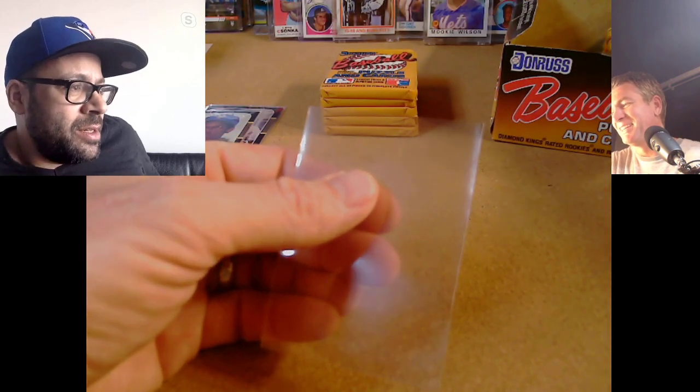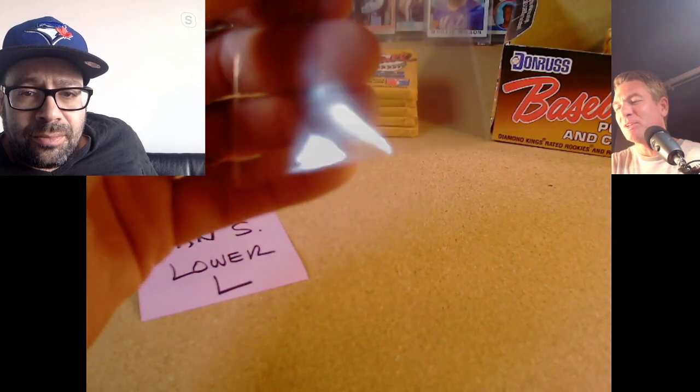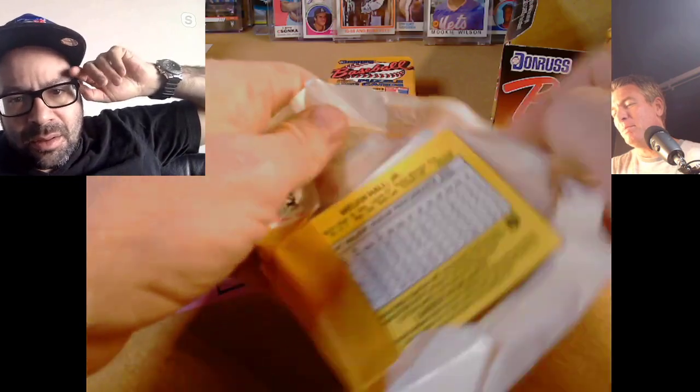Big Mac, Bo, and Barry — we want to hit all three of those guys. But we got Will Clark — he was one of the guys like Barry Larkin that I didn't mention in the intro. Will Clark is the man. All right, Dan S pack number five.